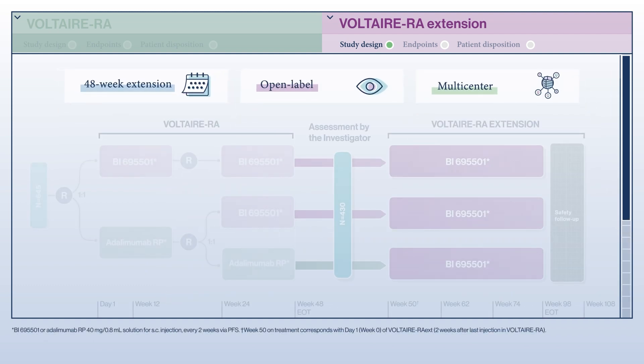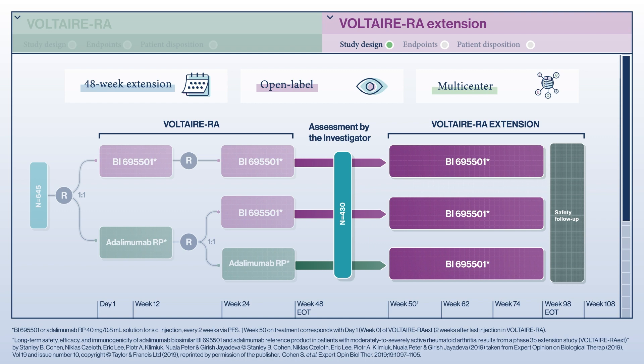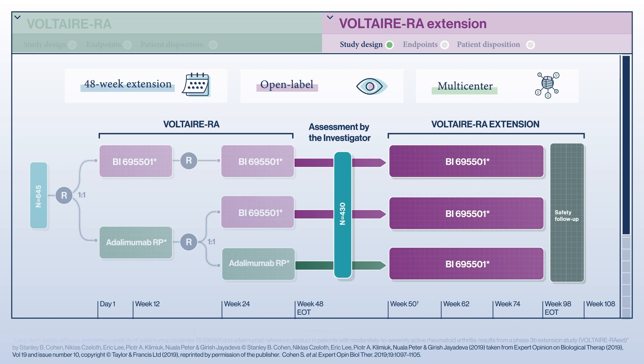The Voltaire RA Extension was a 48-week open-label, multicenter extension study that included patients with moderate to severely active rheumatoid arthritis who completed the Voltaire RA study and wished to continue treatment with biosimilar adalimumab. Patients were included following assessment by the investigator. Participants were excluded from the Extension study if they had experienced any drug-related serious adverse events, other acquired disorders, infections, or hypersensitivity events during the Voltaire RA study. Patients were also excluded if they had significant or uncontrolled disease other than rheumatoid arthritis or were taking any other treatment.